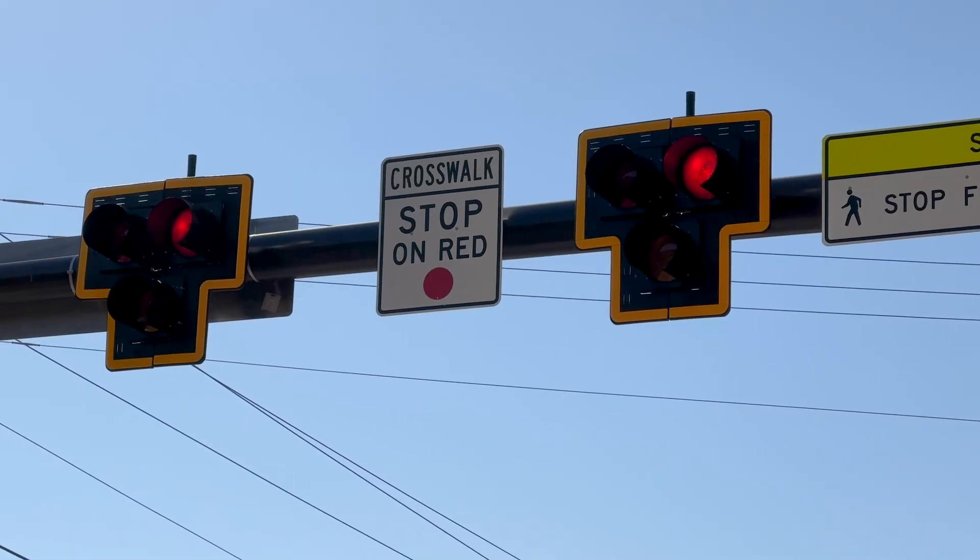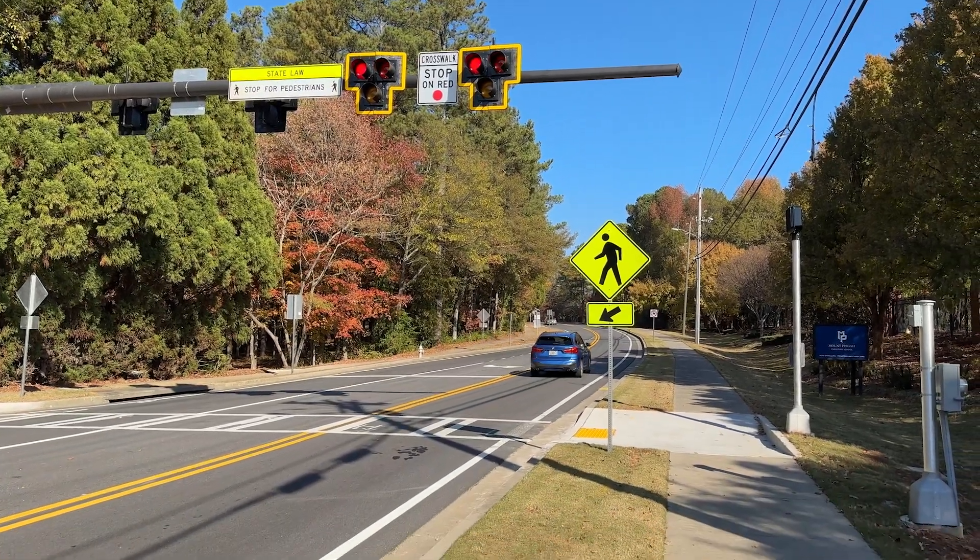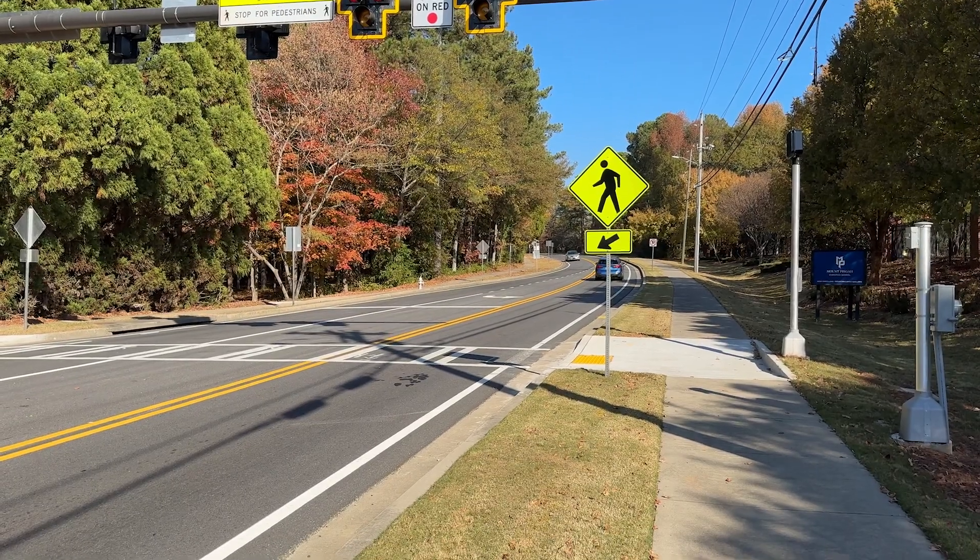If you're waiting in a car and you see the alternating red lights, you may proceed once all pedestrians have crossed the street.